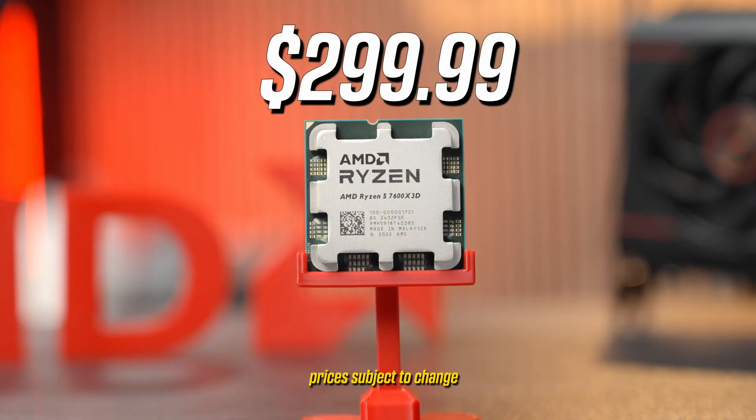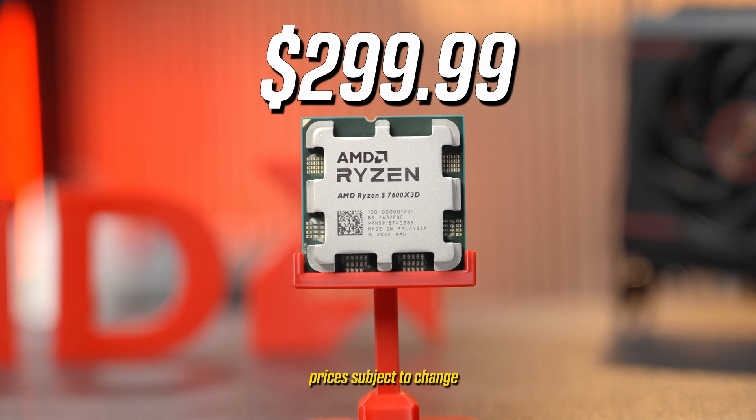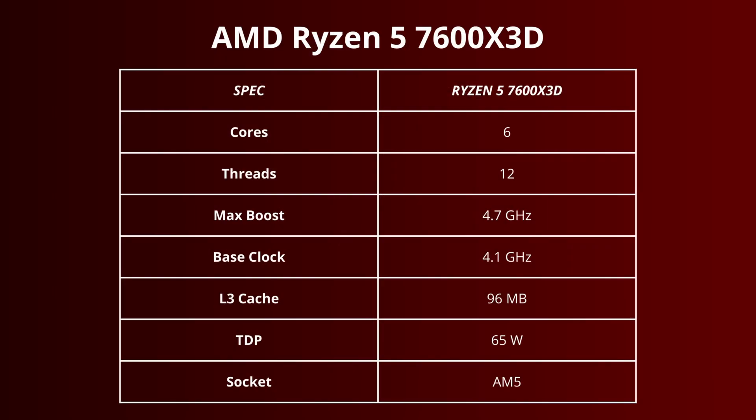Starting at $299, this Zen 4 CPU has six cores, 12 threads, a base clock of 4.1 GHz, and it boosts to 4.7 GHz. It also has the expanded 96MB of L3 cache, hence the X3D moniker.